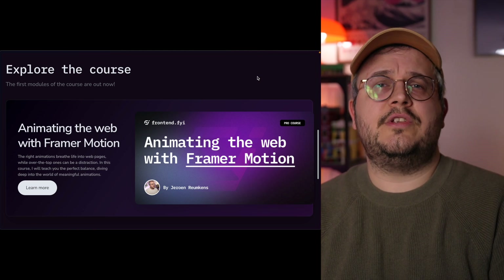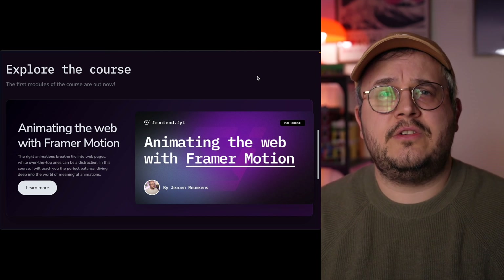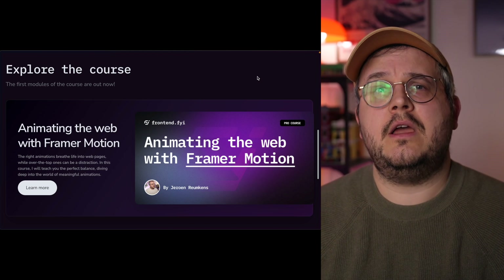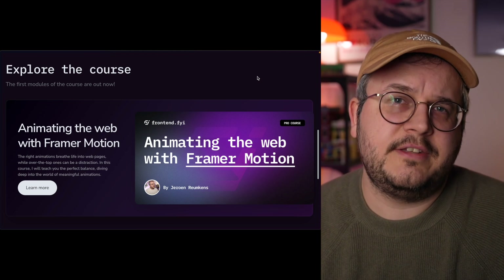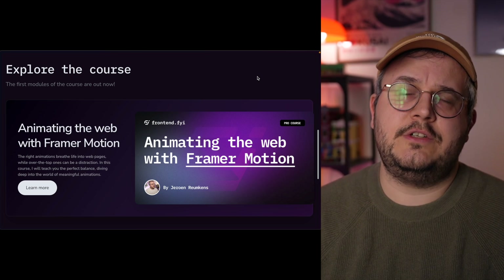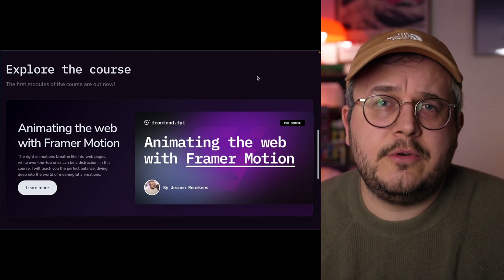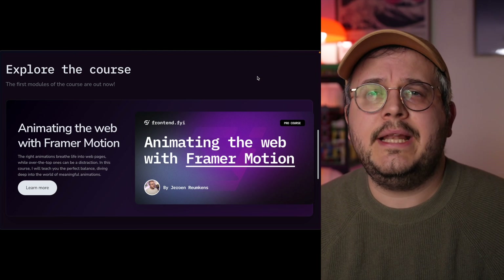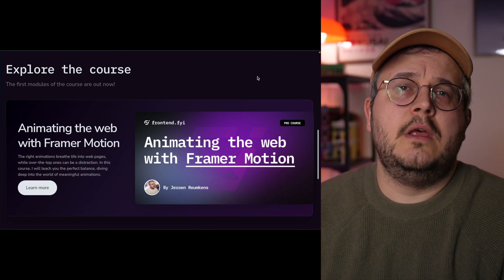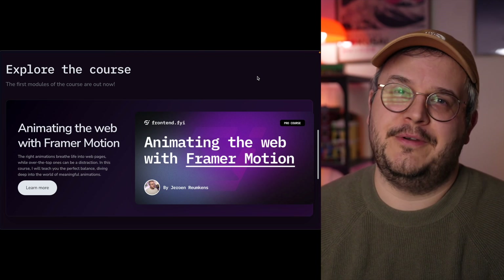Inside that course we start from zero, dive into the basic APIs that Framer Motion offers, create small examples, and then build up towards combining multiple APIs and more advanced stuff — until we end up building complete pages and big components, just like you're used to from my YouTube videos. You can explore the curriculum yourself, so in this video I mainly want to focus on what the platform brings you and what the future plans are, because there are many.